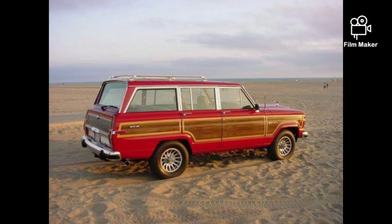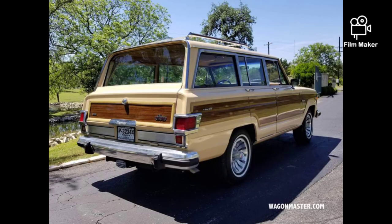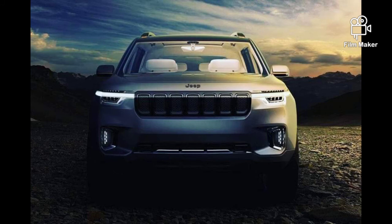Of course, being on the cutting edge doesn't come cheap, and the more expensive trim levels of the Jeep Grand Wagoneer could easily eclipse $100,000 with options, maybe more. That's a lot of coin, but given the Jeep brand's burgeoning popularity, we don't doubt that a certain sort of customer would be happy to pay it.